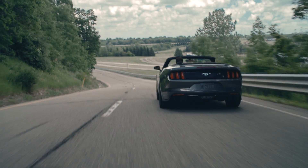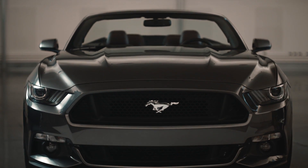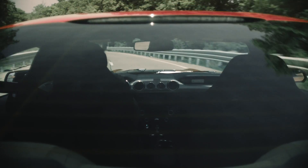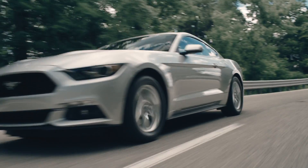The convertible top operates twice as fast as the current one. We redid the entire suspension system front to back — we've got a double ball joint front suspension now, allowing us to have better steering and handling. Our EcoBoost engine is almost equivalent to the V8 back in 2010.